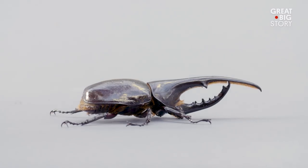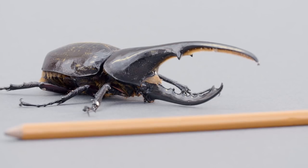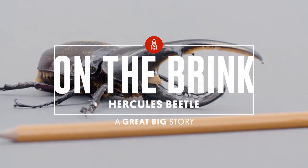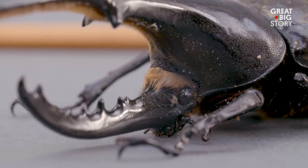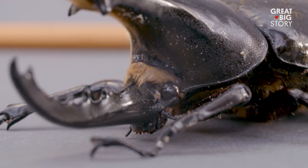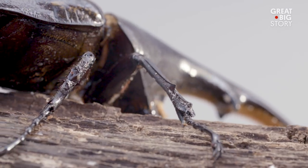This is the Hercules Beetle, one of the largest insects on Earth. The Hercules Beetle is named for its incredible strength — it can lift and carry loads 850 times heavier than its own weight.